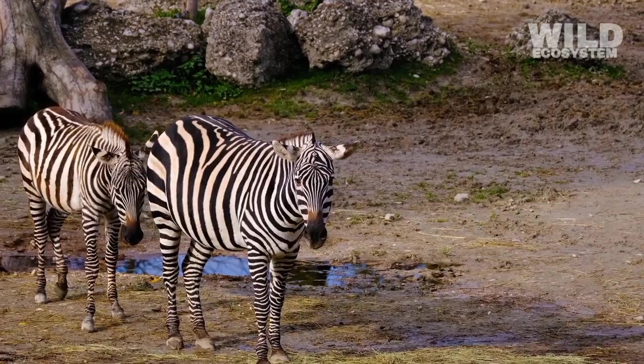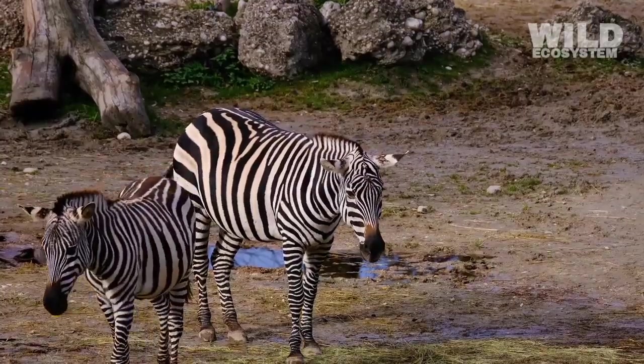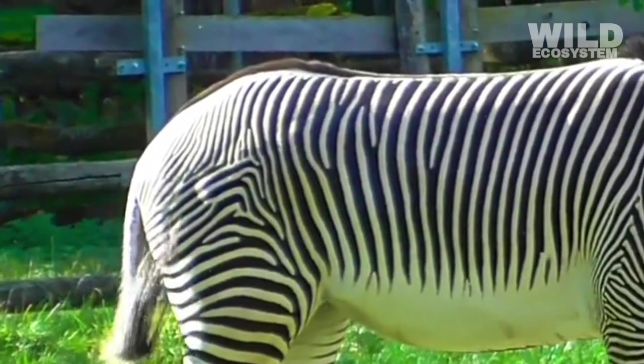Experiments with patterned coats on other animals have shown that insects struggle to land properly on stripe-like patterns, suggesting that stripes act as a natural insect repellent.